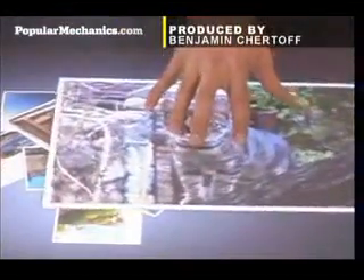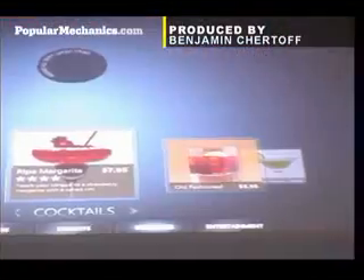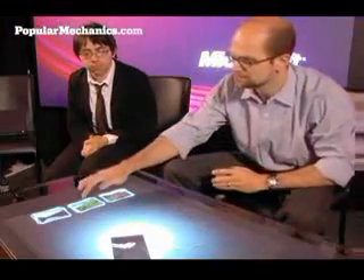It's called surface computing. This type of interface works especially well for photo sharing, maps, and menus, where browsing on a traditional screen pales in comparison to the detailed, hands-on manipulation people are used to with paper. You can do things like organize your photos, drag them around and resize them, and play with them as if they were real printed photos.